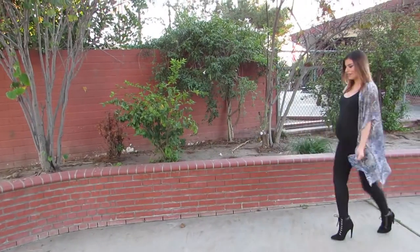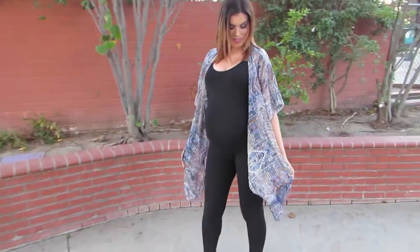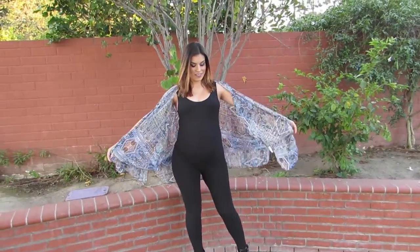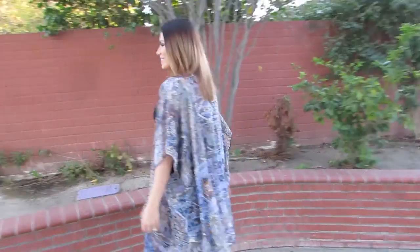Hey girls, here's a new video showing you three different ways to wear a jumpsuit. For the first look, it's more of a daytime look — I just threw on a sleeveless kimono on top of the jumpsuit. I styled it with these booties from Forever 21, the kimono is from Target, and my jumpsuit is from mcaroline boutique — you can find it on Instagram.